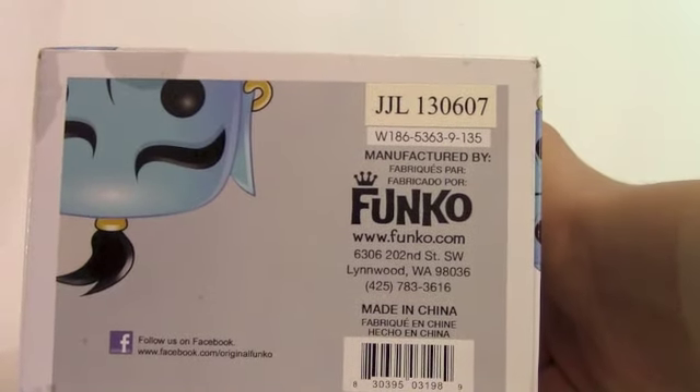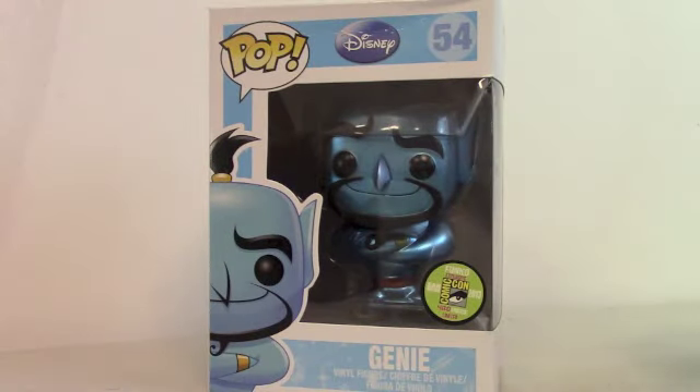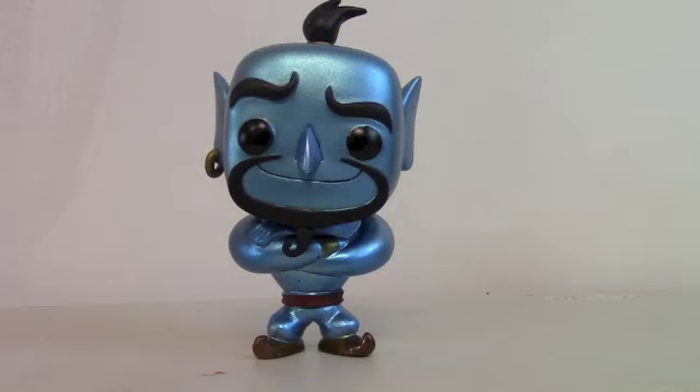Just says everything you need to know about it. Manufactured by Funko. So it's very cool. I'm so excited — let's go straight to it and open up this figure. And here's a look at the Comic-Con exclusive Genie out of the packaging. Very cool.